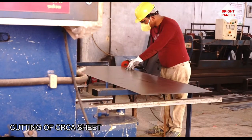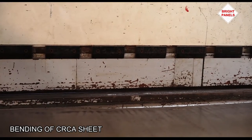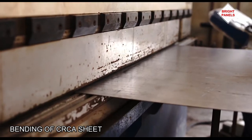After assembling and fabrication, a strong steel structure is created for the control panel box.